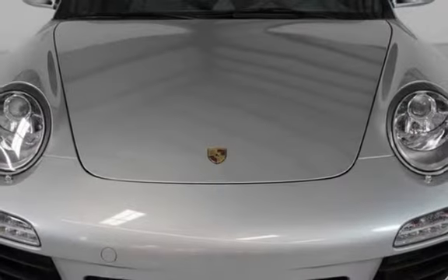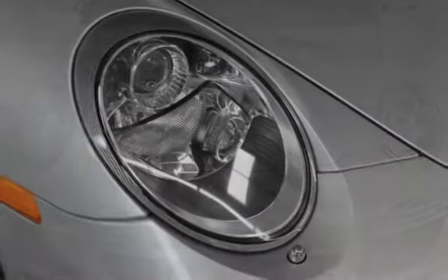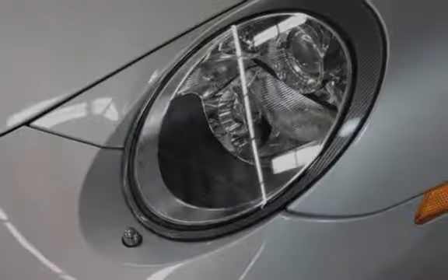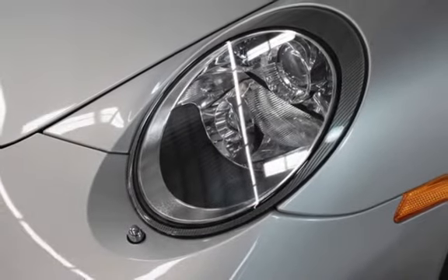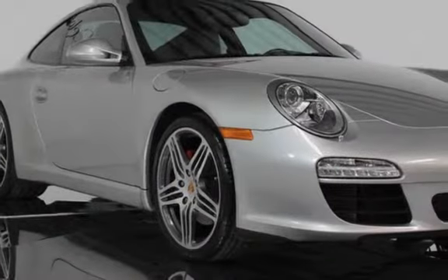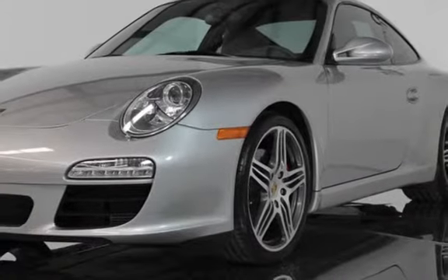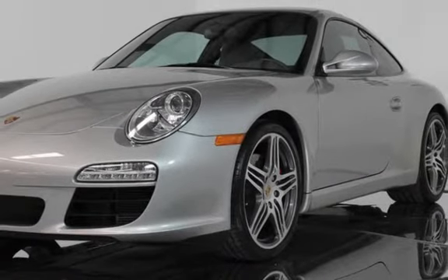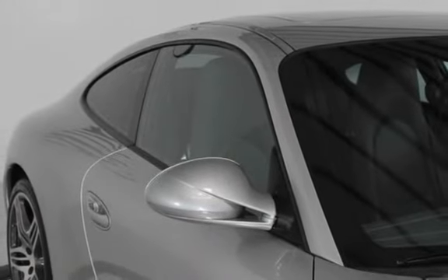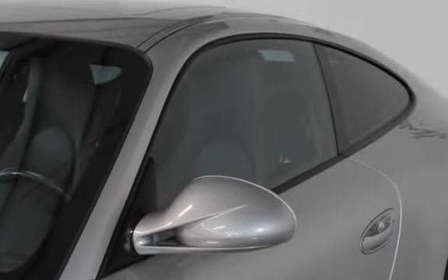2010 Porsche Carrera S Coupe in Arctic Silver Metallic exterior finish with Stone Grey standard leather interior. The 3.8L opposed 6-cylinder engine produces 385 HP and 310 lb-ft of torque, paired with a six-speed manual transmission. It rides on 19-inch Porsche Turbo wheels with brand-new Bridgestone Potenza S04 Pole Position tires — front 235/35R19 and rear 295/30R19.